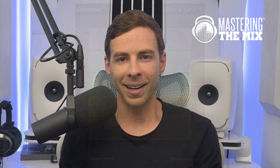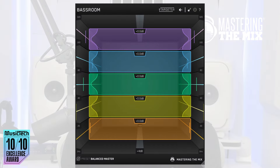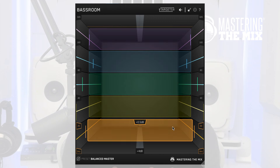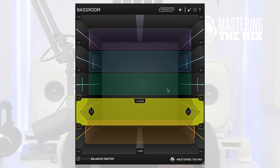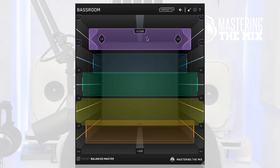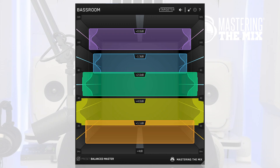Getting the low end right is crucial, and our award-winning Bass Room is here to help, whether you're making music in your bedroom or a world-class studio. This incredibly transparent plugin analyzes your track and provides precise EQ settings for a powerful, well-balanced low end. Load it on your master channel and match the EQ bands to the target suggestions for a solid foundation in your mix.